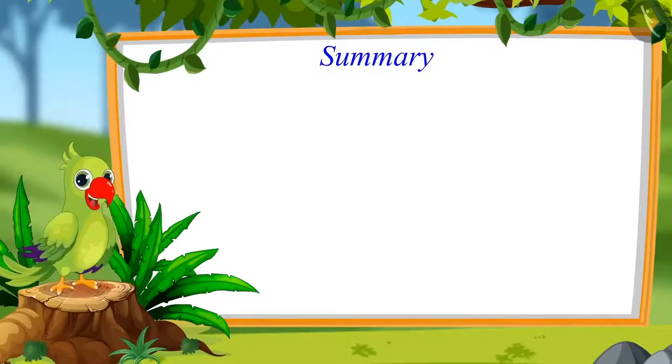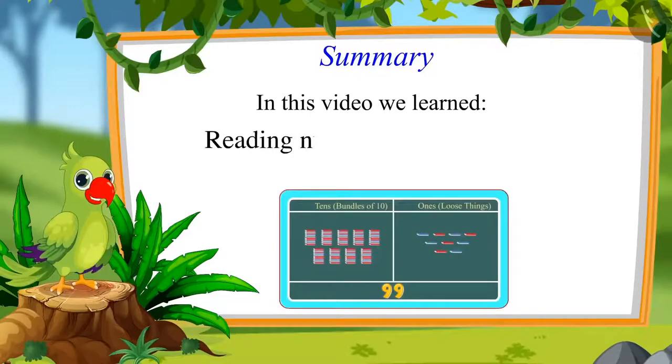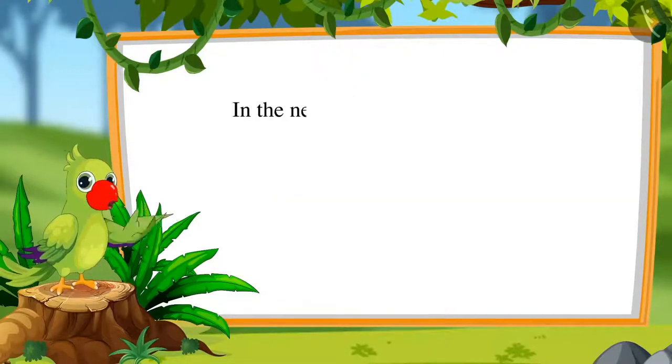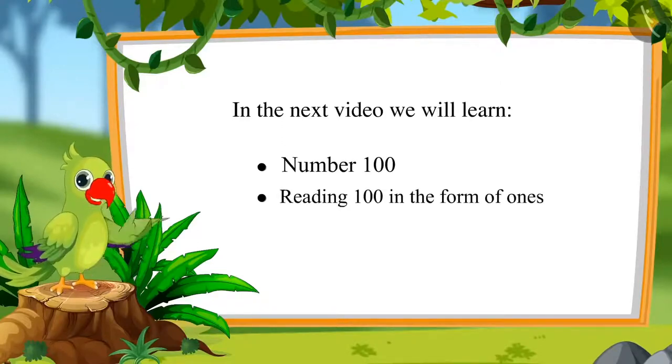So children, that was all for today. In this video, we learned to read numbers from 91 to 99 and to read those numbers in the form of 1s and 10s. In the next video, we will learn about 100 and learn to read 100 as 1s and 10s. Till then, bye children.